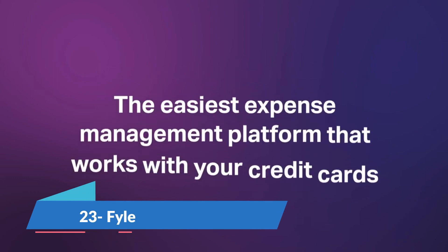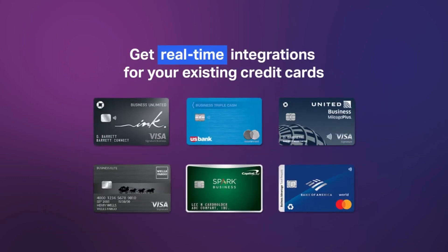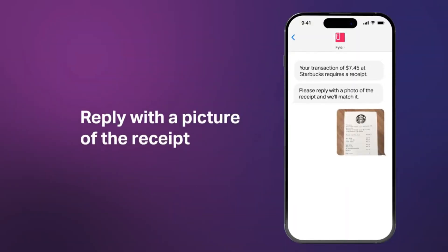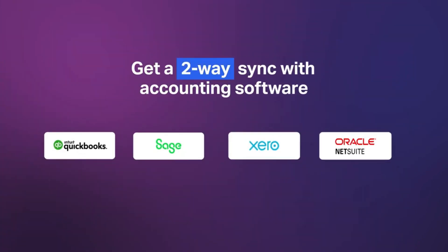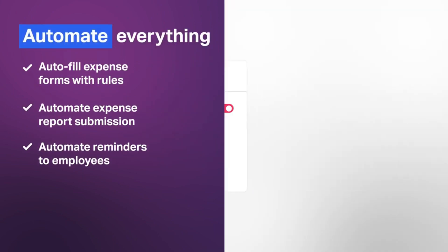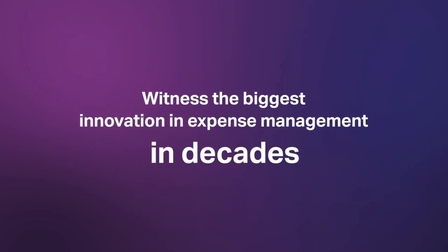Fyle is an expense management software that helps boost employee and financial productivity. With Fyle, finance teams and employees can enjoy seamless expense reporting, real-time card feeds, effortless card reconciliations and more. It also comes power-packed with seamless expense tracking, automated compliance and integrations with accounting software like NetSuite, QuickBooks and Xero.